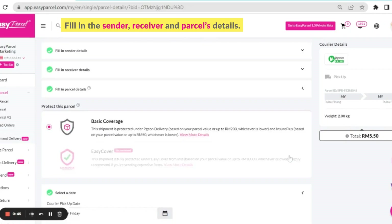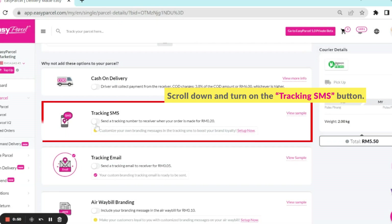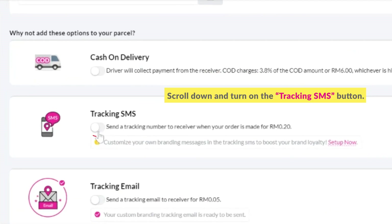Fill in the sender, receiver, and parcel details. Make sure that the mobile number of the receiver you have filled in is correct. Then scroll down and turn on the Tracking SMS button.